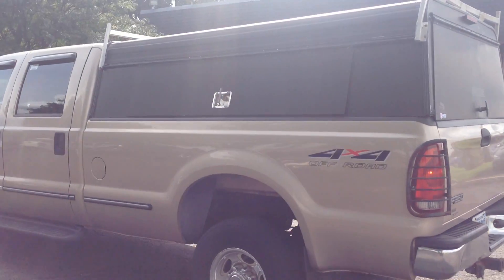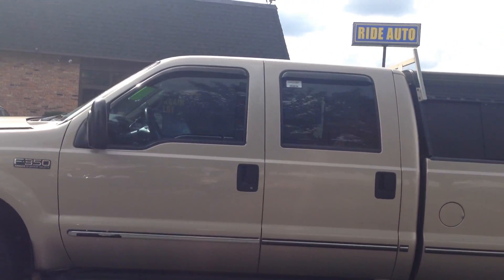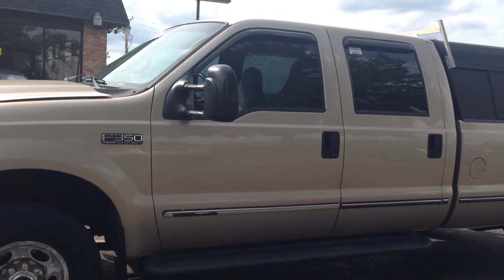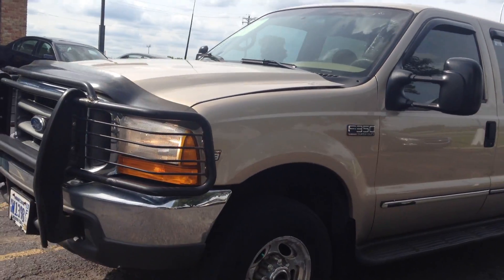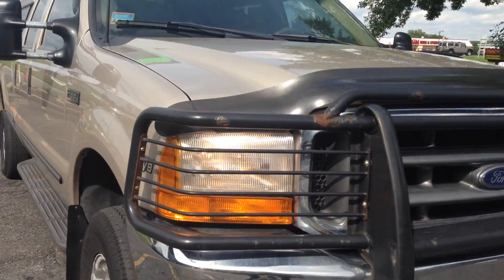This truck is sharp and it's clean. There's a few spots we're going to point out to you, like the rear bumper that's got some damage. Otherwise the truck is in really nice shape. It's got this heavy duty guard in the front, tow hooks, engine block heater, and bug deflector.